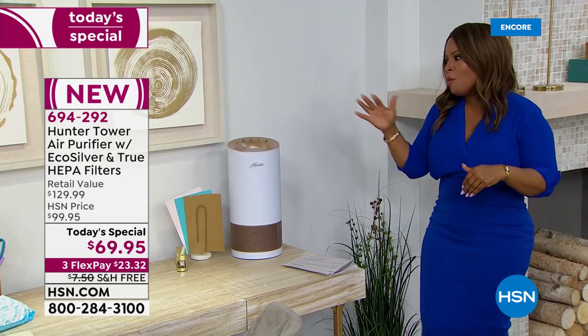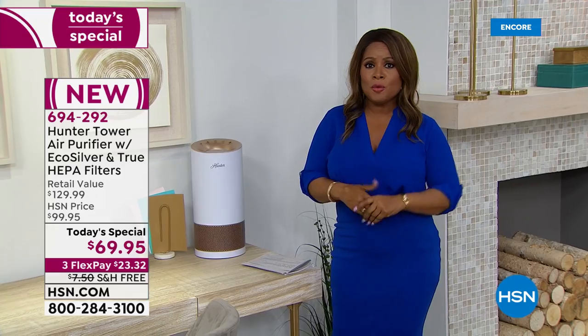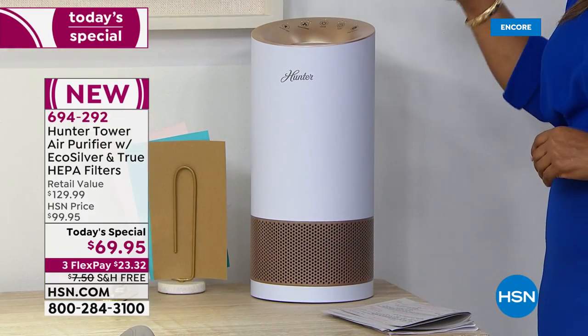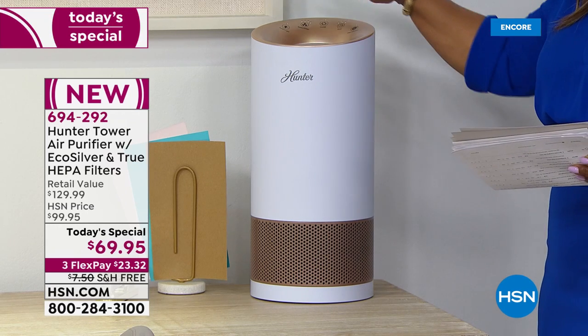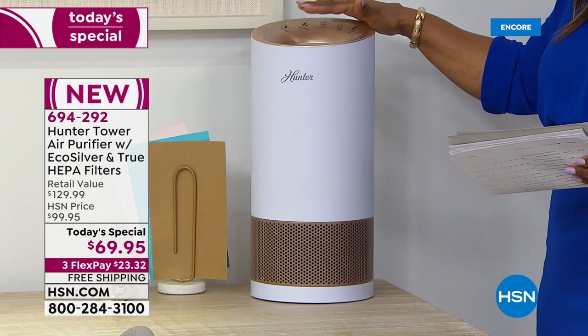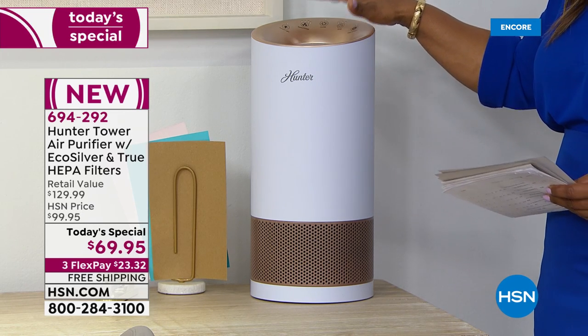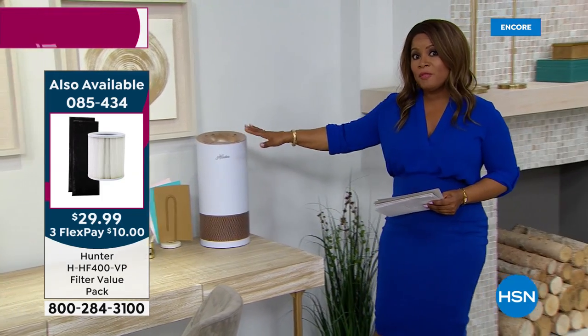This is going to be an early sellout. Remember, it's the first today's special from Hunter of the year at the lowest price we will offer an air purifier for the rest of the year. The white and rose gold is exclusive to HSN with only 1,900 remaining on the day. These stand about 17 inches high, weigh about six pounds, and are super quiet — so if you're a light sleeper, you'll really love that.